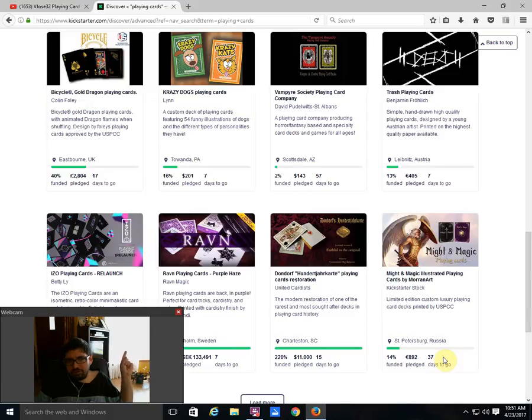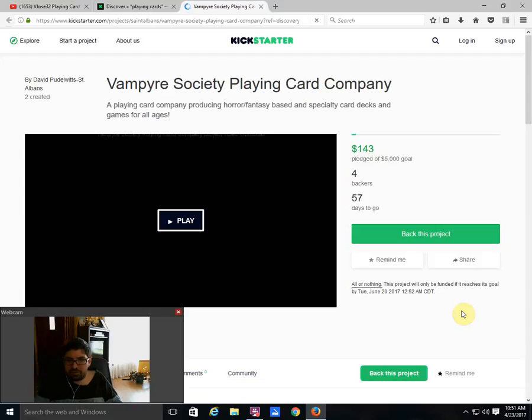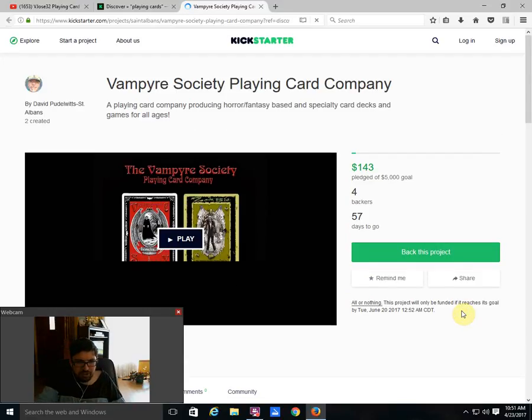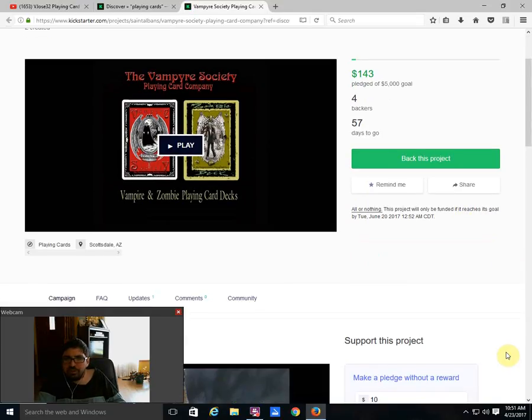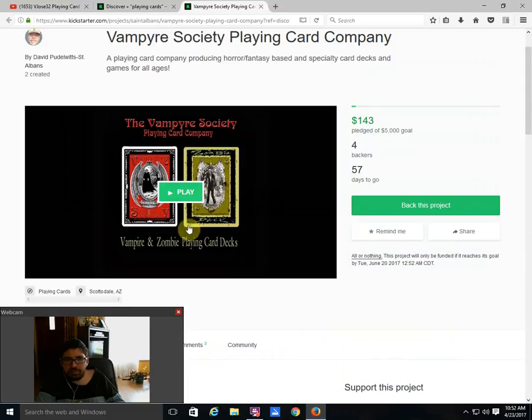Crazy Dogs from Lynn Diane Tomlinson is 16% funded with seven days to go — not likely to happen; it's been sitting at $201 for some time. Then there's Vampire Society Playing Cards from David with St. Albans — 2% funded, 57 days to go. I don't see this one happening. It's a two-month project, which is completely unnecessary. Either it funds or it doesn't. There's a vampire deck and a zombie deck, and we don't really get to see any artwork beyond the back designs, which are horrible one-way designs — definitely not on par with other projects.